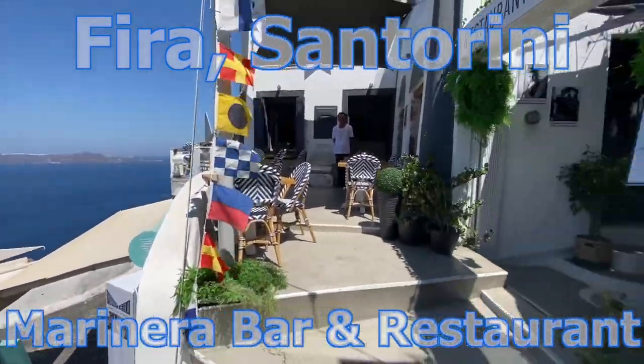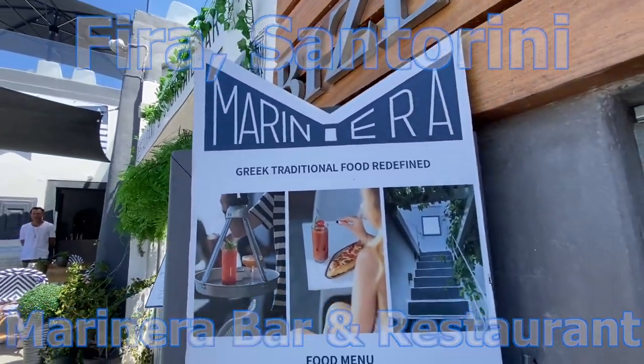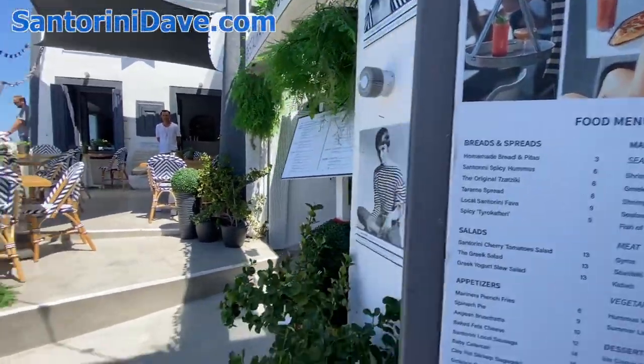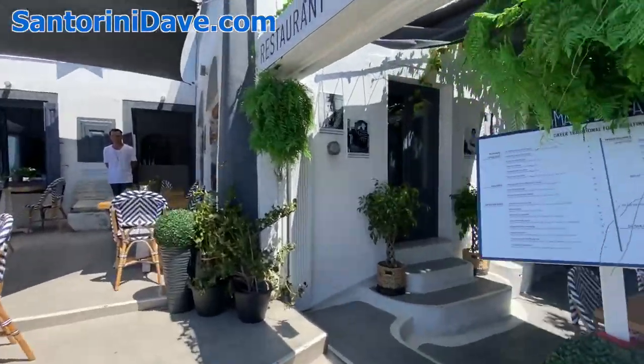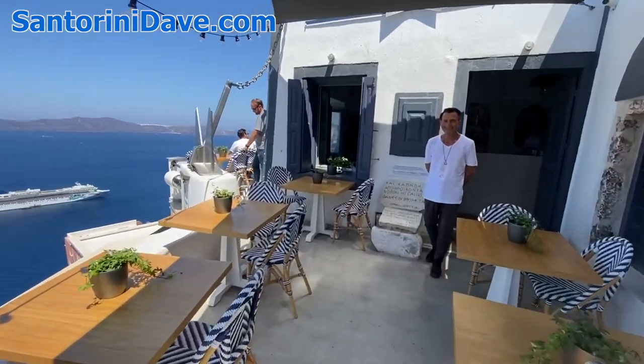I'm here at Marinera in Fira, which has one of the most wonderful views in Fira and a lot of terrific food. We're going to take a little tour and talk with Konstantinos, the owner, all about Marinera. How are you, Konstantinos? I'm fine — nice to see you again, Len. Nice to be here, thank you.